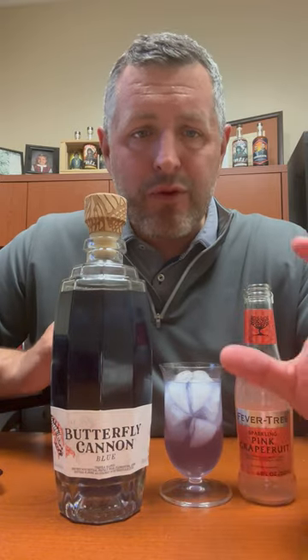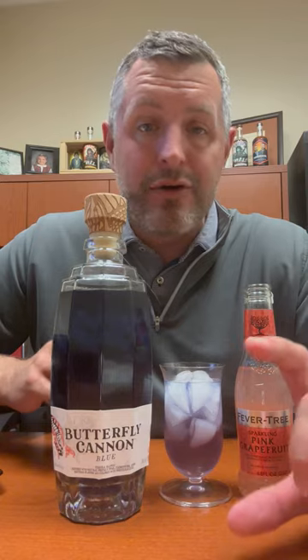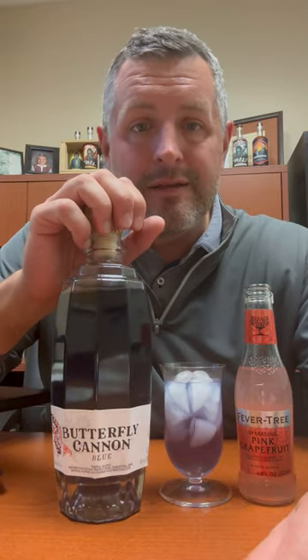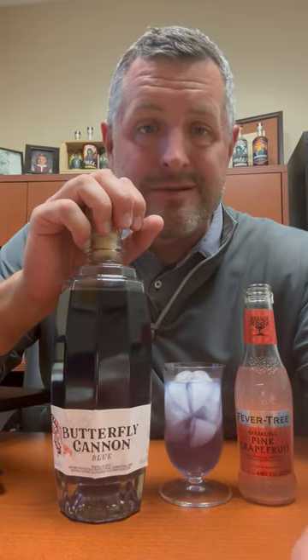It really is perfectly balanced, and you get to see the color change in the glass go from that deep blue to kind of that lighter pink the more Fever Tree you put into it. But anyway, definitely check out Butterfly Cannon. It's a cool new tequila, very innovative, very fun, and most importantly, very delicious. Cheers.